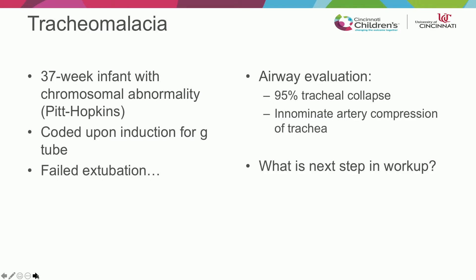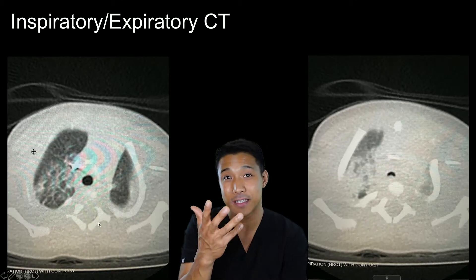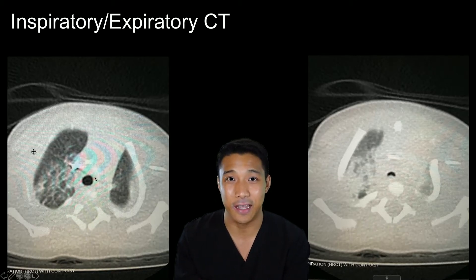So how do we decide which ones we want to treat? To answer that, why don't we go through a case? A 37-week infant with a chromosomal abnormality coded on induction for a G-tube, failed extubation, airway evaluation showed 95% tracheal collapse, and there was an innominate artery compression of the trachea. So what would be the next step in the workup? We're going to start off with this image here — this is an inspiratory-expiratory CT scan.